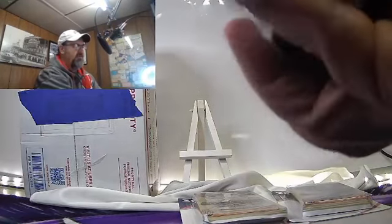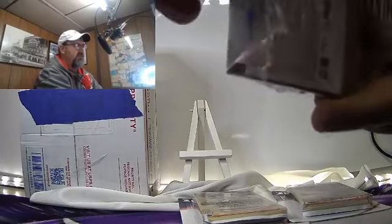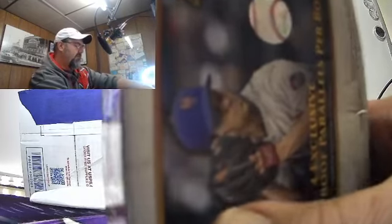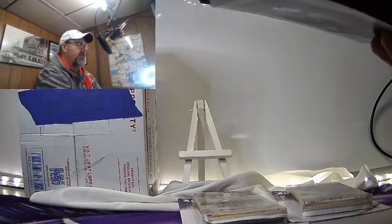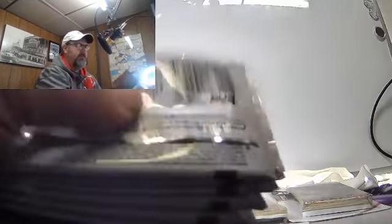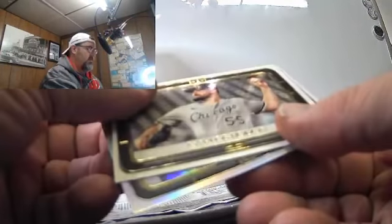We'll move on to Topps Gallery — rip it open, why not, see what's in there. Gallery I believe is retail exclusive, so I think there's a better chance of hitting autos than you do from stuff in hobby boxes. I mean, hobby boxes obviously have guaranteed autos and whatnot, but this is strictly retail so I believe — and maybe it's not true — I just believe that there's a better chance of hitting an auto. I don't know. Rodan — I think he threw a no-hitter.